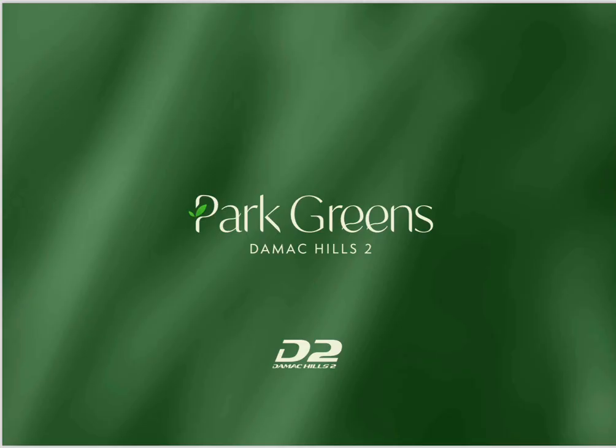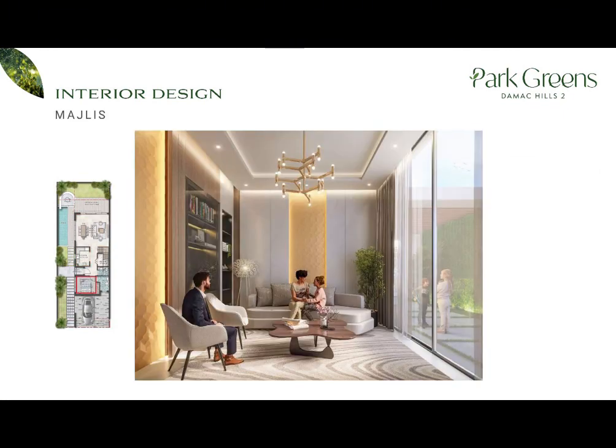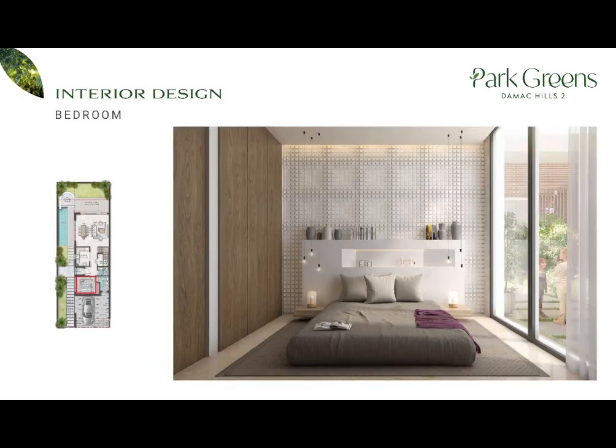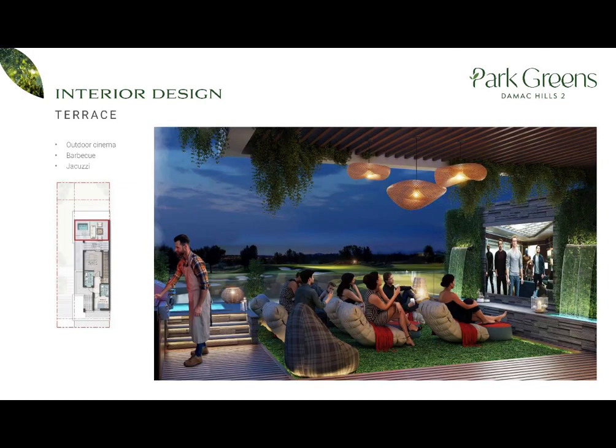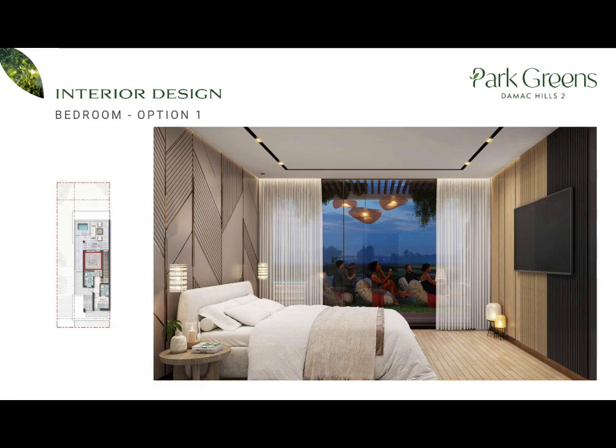I will now show you some of the room interior designs of the villa. Let's see some of the options you can do with your extra room on the second floor — it can be used as a bedroom, a game room, or an office.